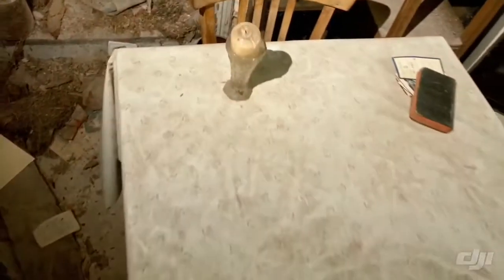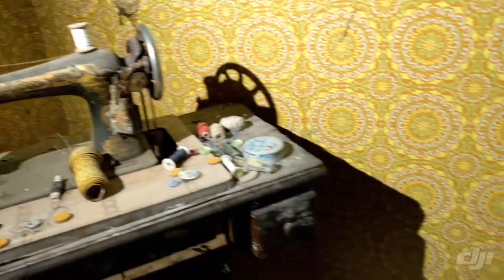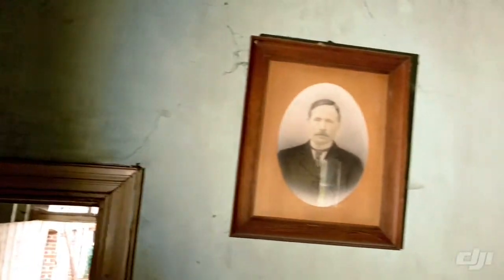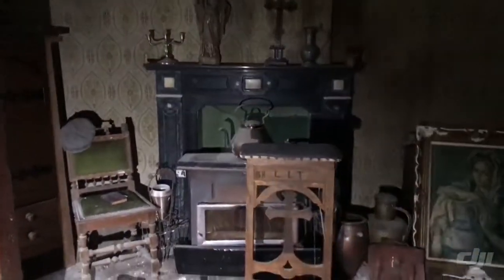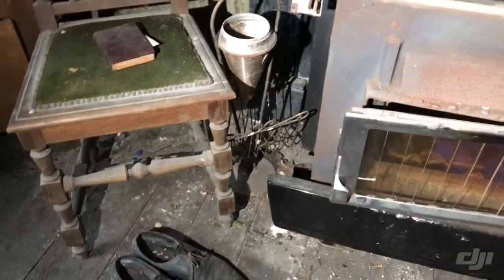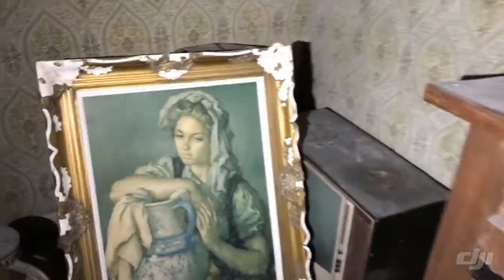Now for the living area — the floor is weak so we must watch out. This is epic. We see closets, things fallen from the walls, an old head on a chair, old crazy shoes, a fireplace — very old school — an old painting, and an old TV.